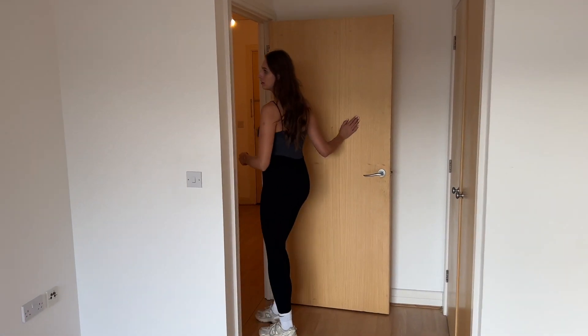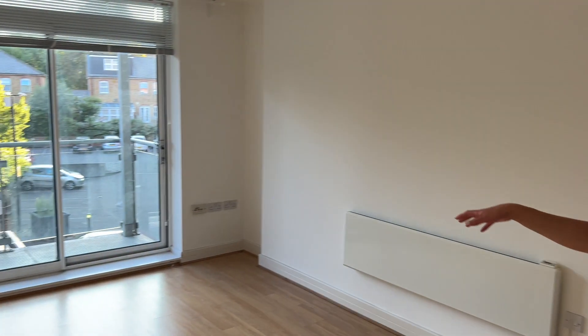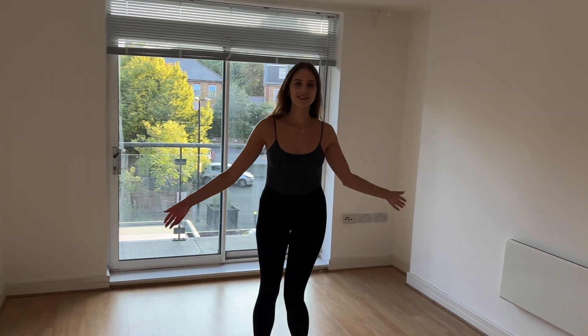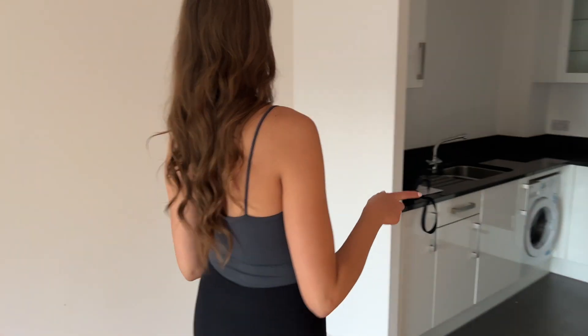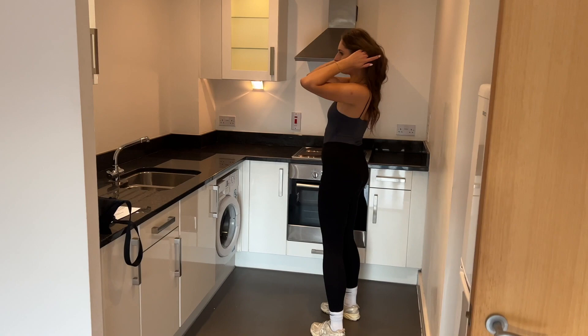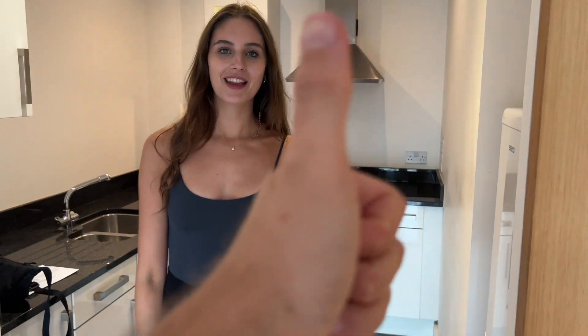And then when you come out you're going to have a bed. So this is our living room which again is just a big open space, and then the kitchen is here. We've got a nice little kitchen and then a washing machine obviously, and that's it - that's the flat. But very nice.